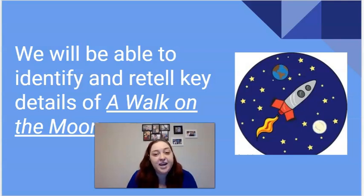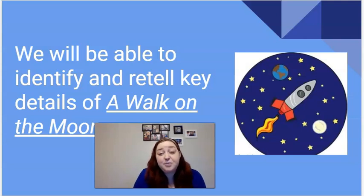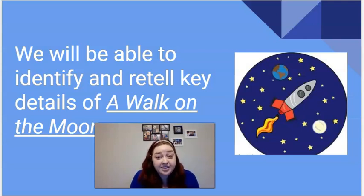Hi, first grade. This is Ms. Kelly here again for your literacy lesson of the day. This should be for April 9th. Today I am really excited because we have an amazing story that we're going to read today. We're going to learn all about the first time anyone landed on the moon and was able to walk on the moon. Today we're going to read a story and go back and identify and retell the key details of our story, A Walk on the Moon.